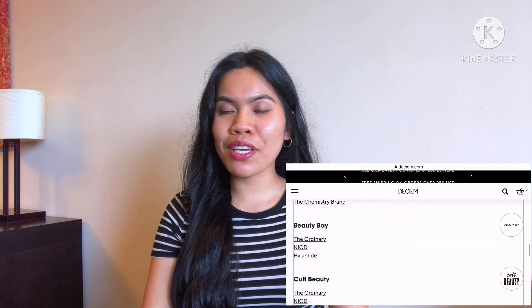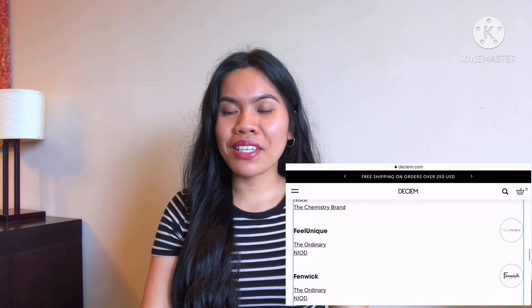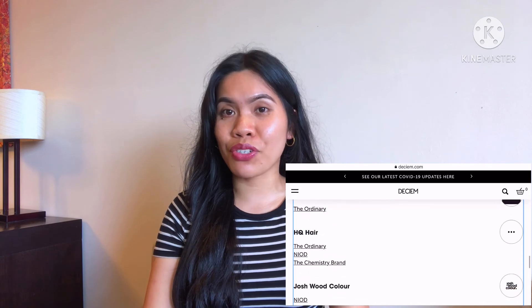I got mine from Beauty Bay — I've been using Beauty Bay for quite a long time now and so far I'm very happy because they only sell originals. Next time you want to buy The Ordinary online, the best place is direct from the Deciem website. Deciem also authorizes over a hundred online retailers — I'll put the link in the description box below so you can see the full list. Thank you for watching, I hope you found this helpful. Give it a thumbs up and let me know any questions in the comments below!